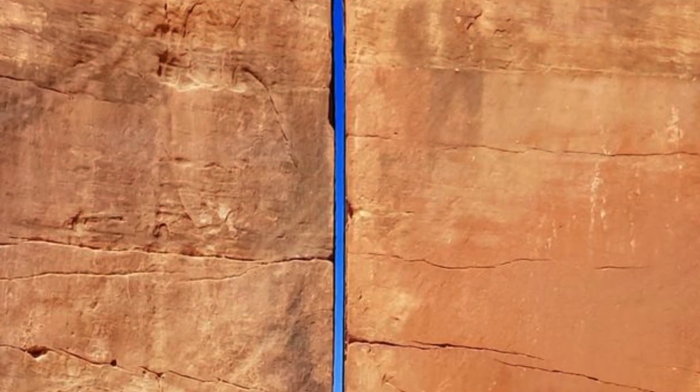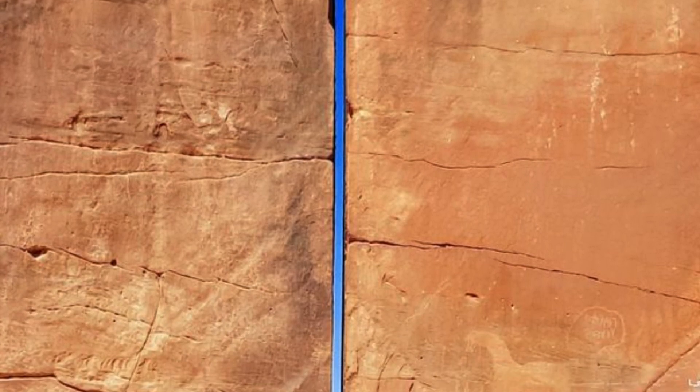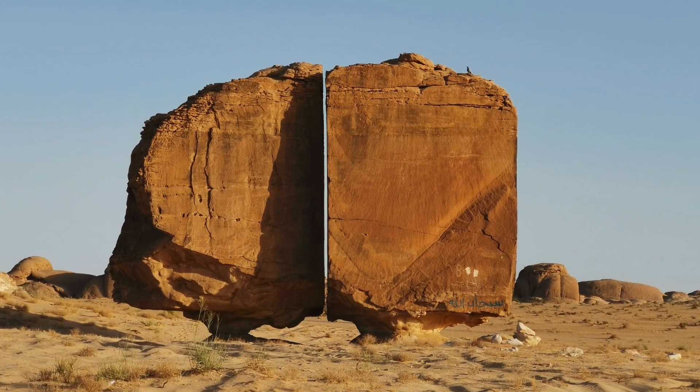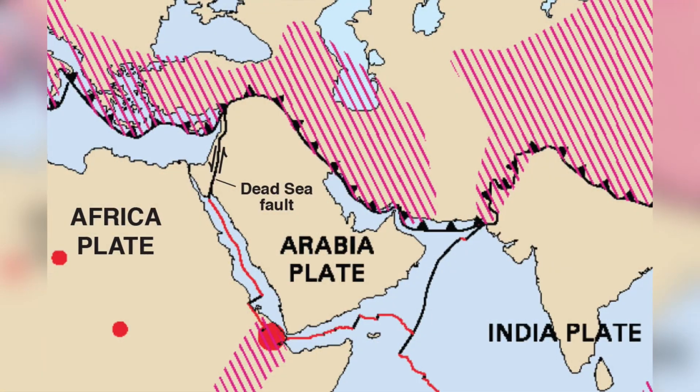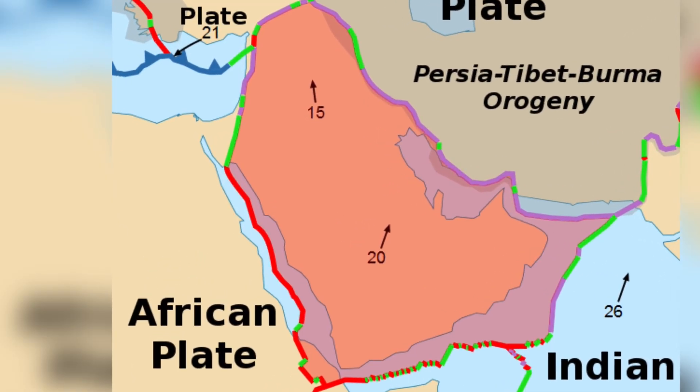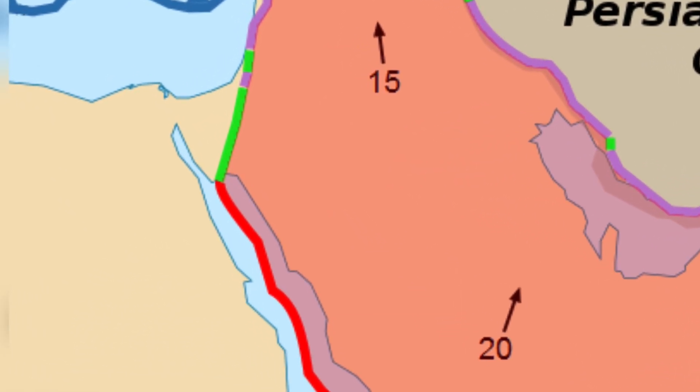Various theories attempt to explain this precise split. Some attribute it to natural causes, while others suggest ancient human intervention. One theory posits that tectonic plate movement caused the split, but this is unlikely since the nearest tectonic plate, the African-Arabian plate, does not border the Al-Nasla rock.